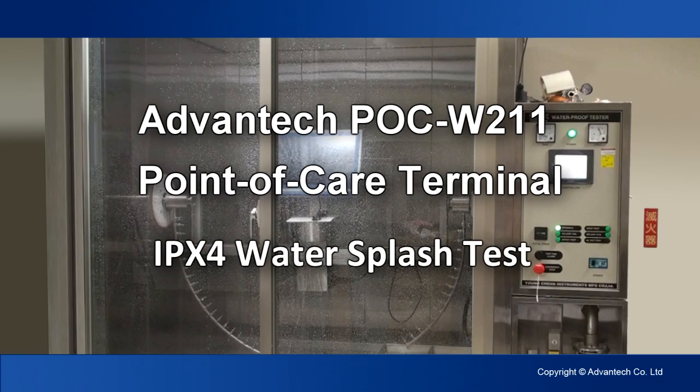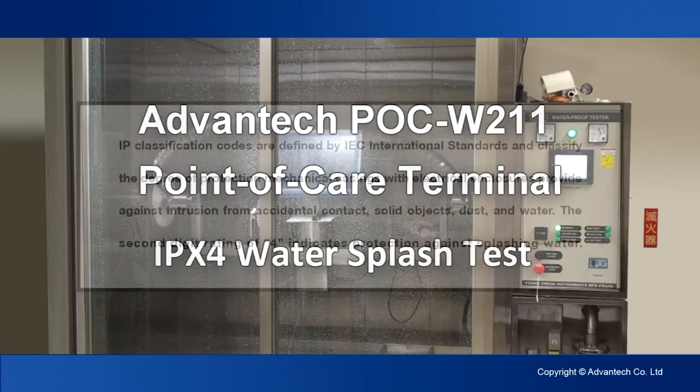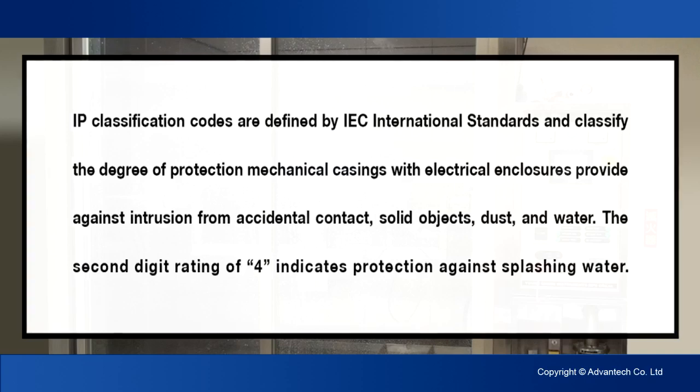What you're about to witness is a water splash test. The product being tested is the Advantec POC W211 Point of Care Terminal.